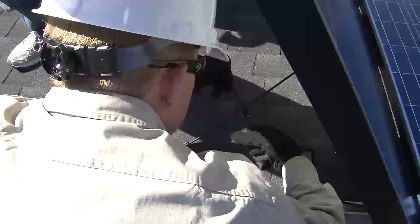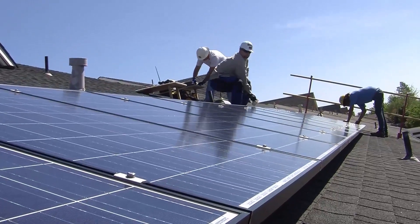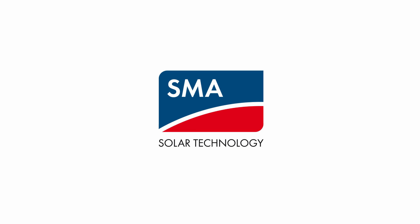Your bottom line matters more than ever. The new Sunny Boy U.S. is the superior residential solution that delivers reduced costs across your entire business model. That's energy that changes.